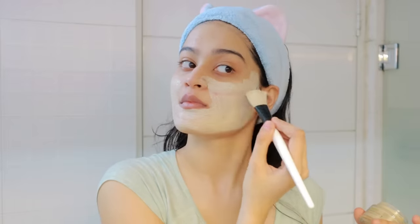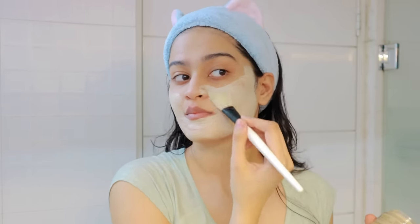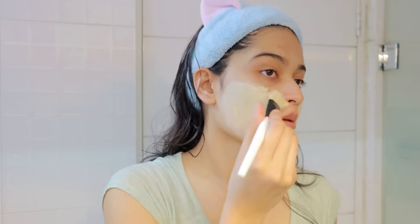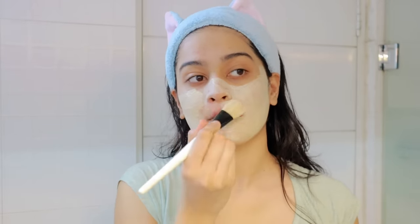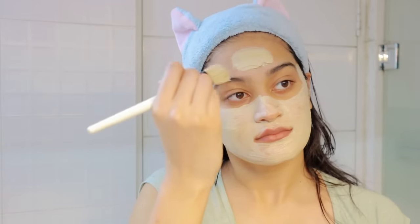I also like to use a brush because I like to go a little extra when I'm doing my skincare. I'm applying this face mask all over my face very evenly. I'm very OCD when it comes to applying my face mask — I just have to get it perfect.